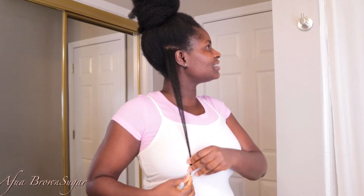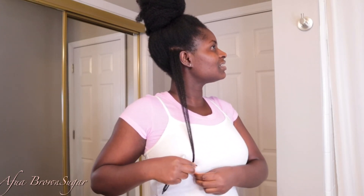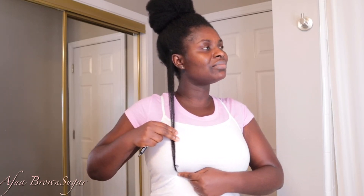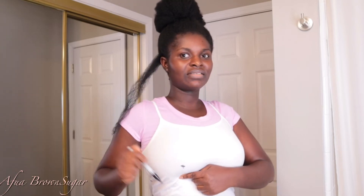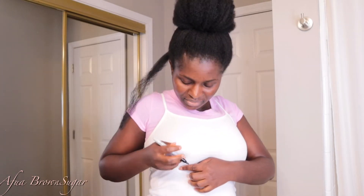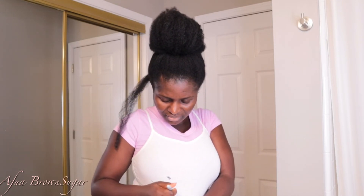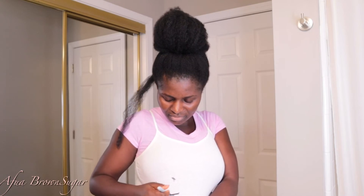Okay, so I'm gonna measure my hair. I already messed up a little bit, but this is where it is — right here at the bottom. Okay, so this is it right here.